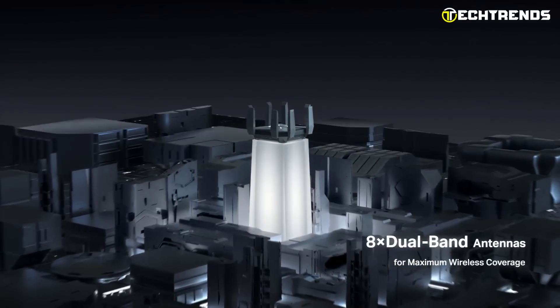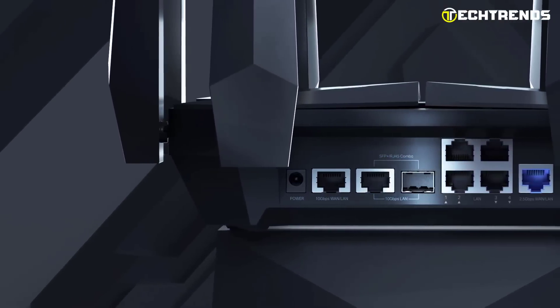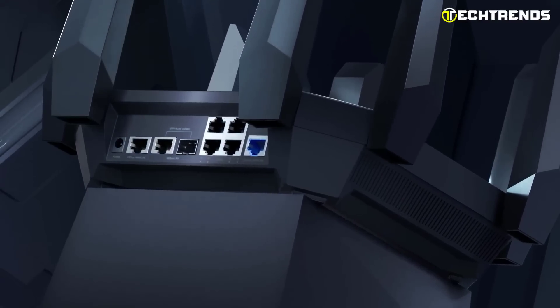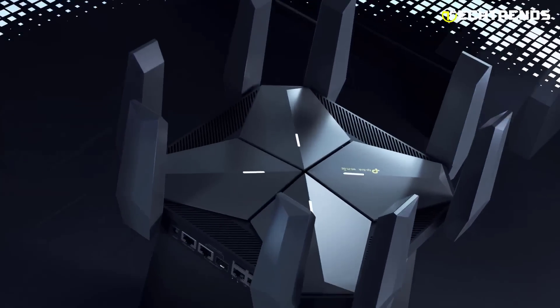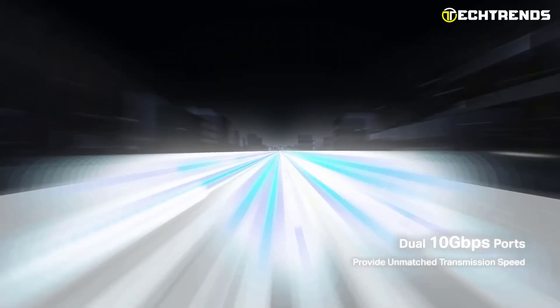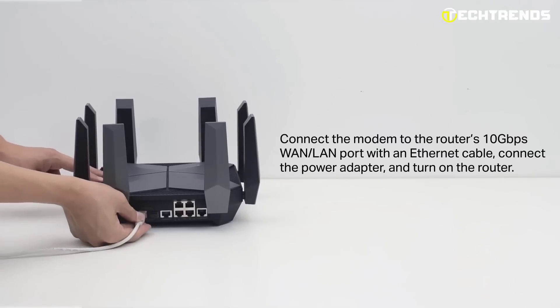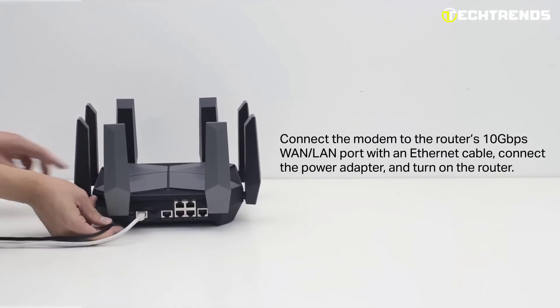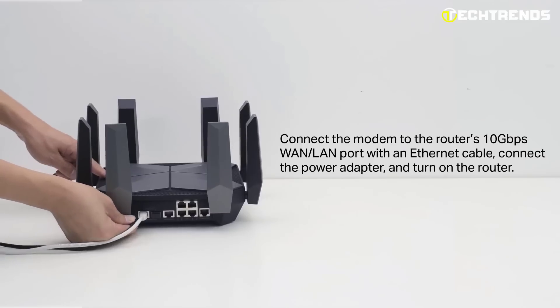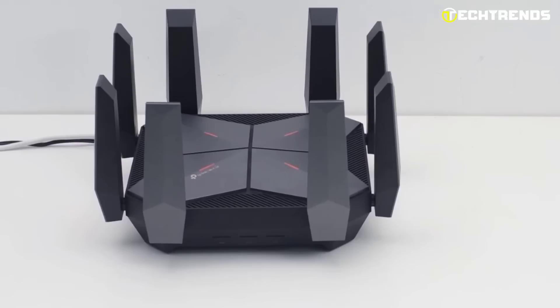Take advantage of seamless 4K and 8K streaming, realistic VR gaming, and lightning-fast downloads. The Archer AX300 has two 10G WAN/LAN ports, one RJ45 port, and one RJ45 SFP+ combo port, making it flexible and compatible with copper and fiber connections. It is the best option for future-proofing your home network with flexible 10Gbps, 2.5Gbps, and 1Gbps ports. Its USB 3.0 connector offers up to 10 times quicker transfer rates compared to USB 2.0.